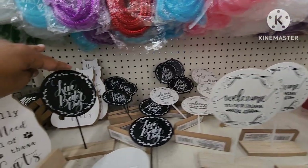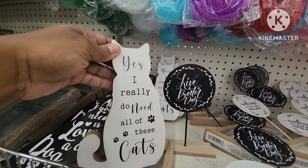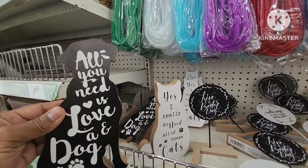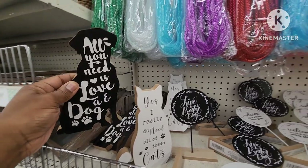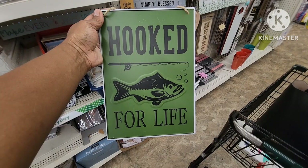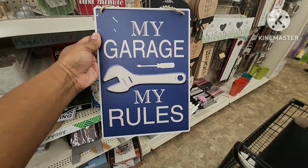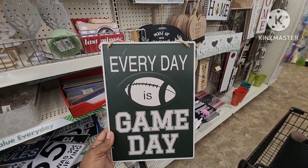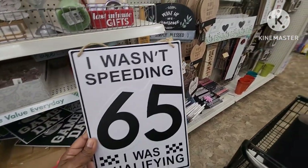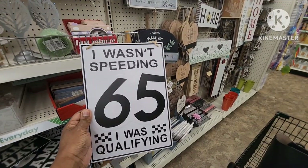Look at this one — and yes, I really do need all of these cats, how cute are these? 'All you need is love and a dog' — these are so cute. They have more cool signs: 'hooked for life,' 'my garage my rules,' 'every day is game day,' and 'I wasn't speeding at 65, I was qualifying.' These are super cute.